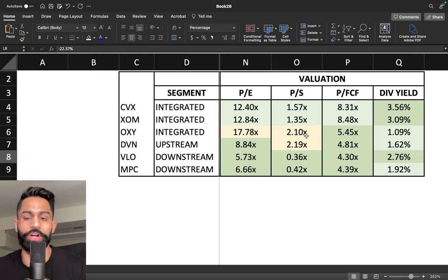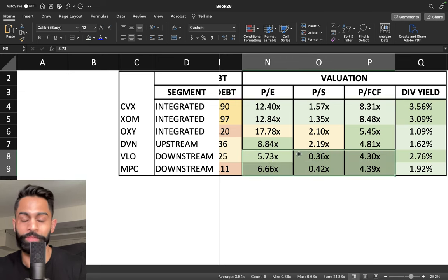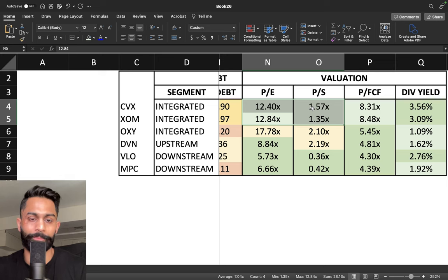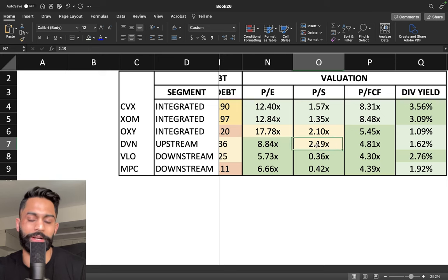Because of these expected growth declines, valuations are at their lowest — the companies expected to decline are trading at the lowest multiples because nobody really wants to own those stocks, though they are also at 52-week highs. Occidental trades at 17 times earnings and just over 2 times sales, which is a little more expensive than Chevron and Exxon at 12.8 and 12.4 price-to-earnings, 1.5 price-to-sales, and 8.3 to 8.4 price-to-free-cash-flow. Devon Energy is at 8.8 times earnings, just over 2 times sales, and just under 5 times free cash flow.